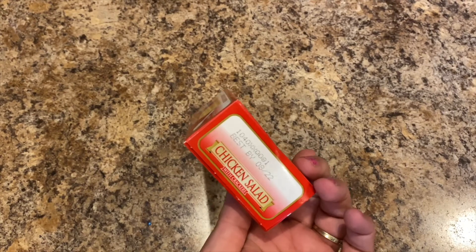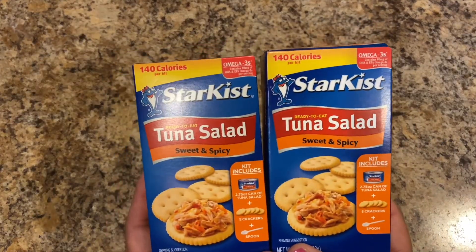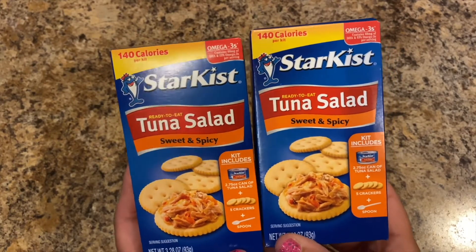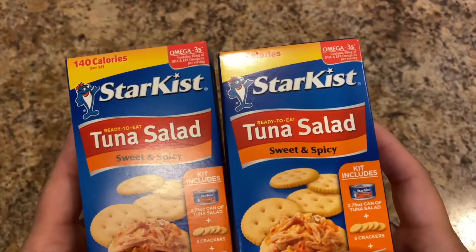These chicken salads are good by 8/22. Then these were new — the Star Kissed ready-to-eat tuna salad, sweet and spicy, including the can of tuna salad, five crackers, and a spoon. Best by 4/29/22, so good shelf life. I wanted to try them before buying more. You can eat those with cucumbers, carrots, or sliced roma tomatoes.